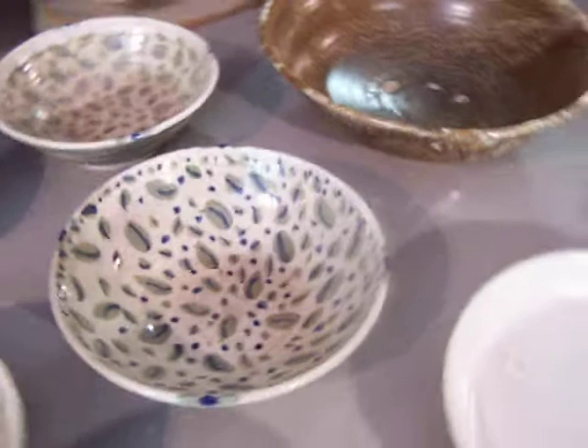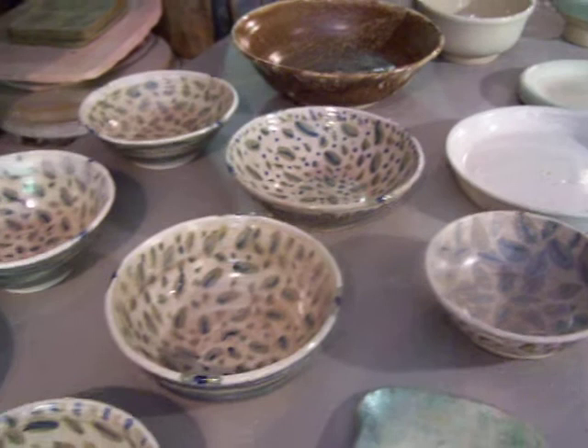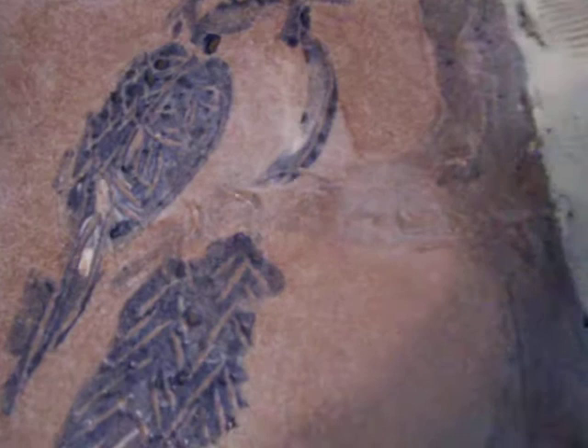Debbie Orr, Santa Rosa Pottery, Santa Rosa Beach, Florida. These are the pots from the latest kiln firing, March 10th, 2011. Another bird platter.